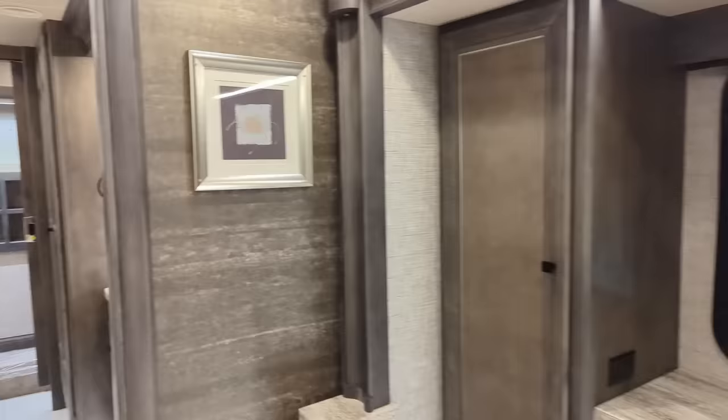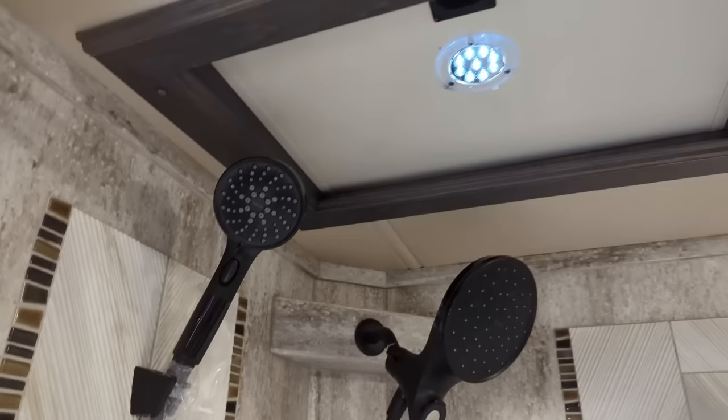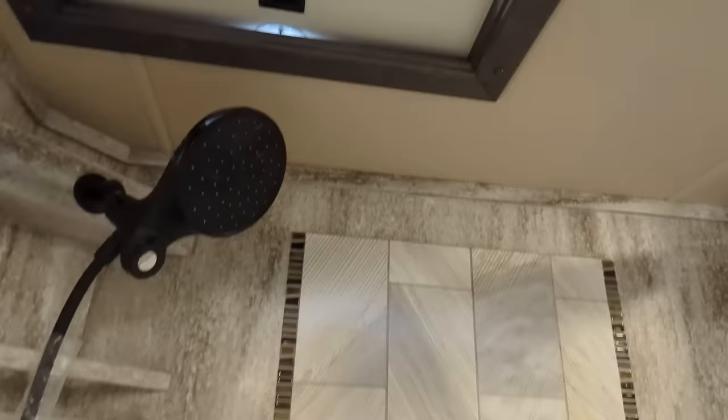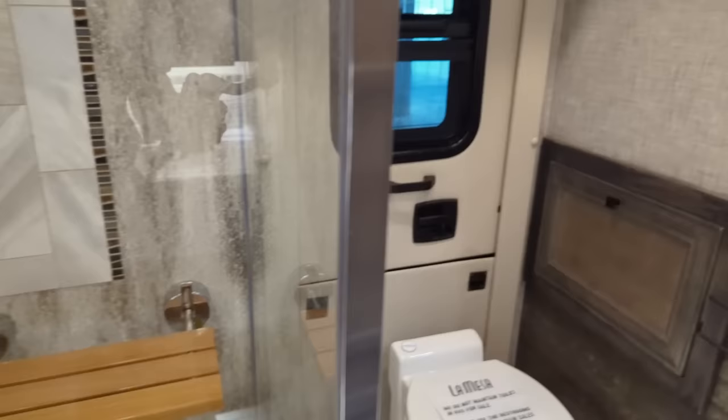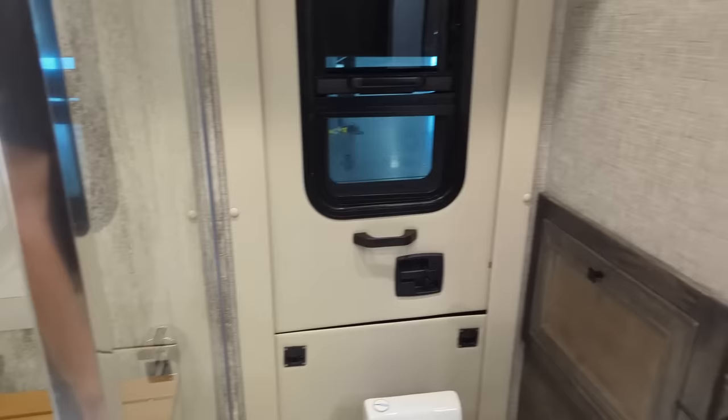Let's take a peek in the master bath. The shower is enormous - love the showers they're doing in Tiffin Motorhomes. There are two heads up top. This actually will open with a clear panel, so you've got a nice little skylight and a place to sit down if you need to. Now, the emergency egress is right here by the toilet - you just open that, this will flop down and you can get out of here quickly if need be.